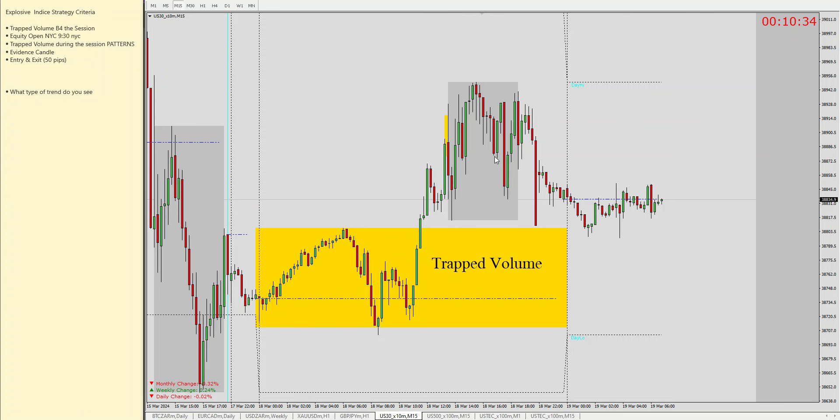Hi guys, it's your guy here, the Unknown. Today I want us to go and look at a couple of beautiful trades that actually happened yesterday. The main goal remains helping those who are missing something, those who don't understand the strategy, or those who are having doubts. By seeing this you'll actually be able to take advantage of these trades — these are easy, easy trades.